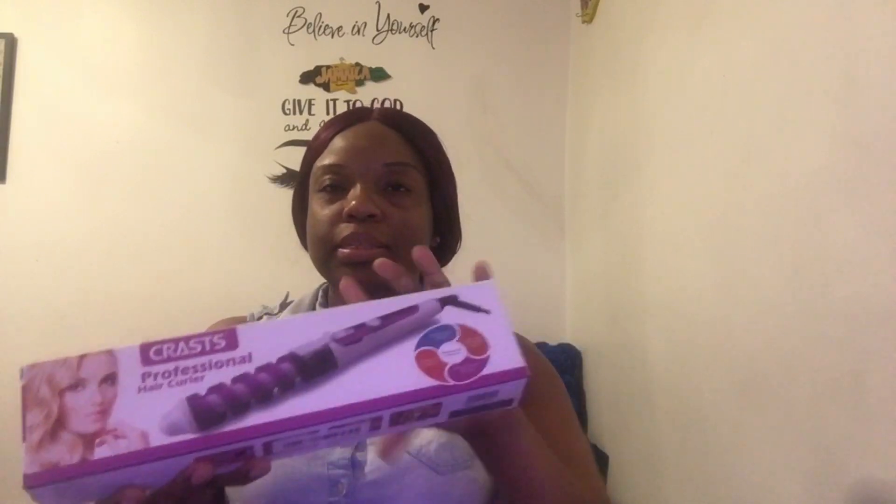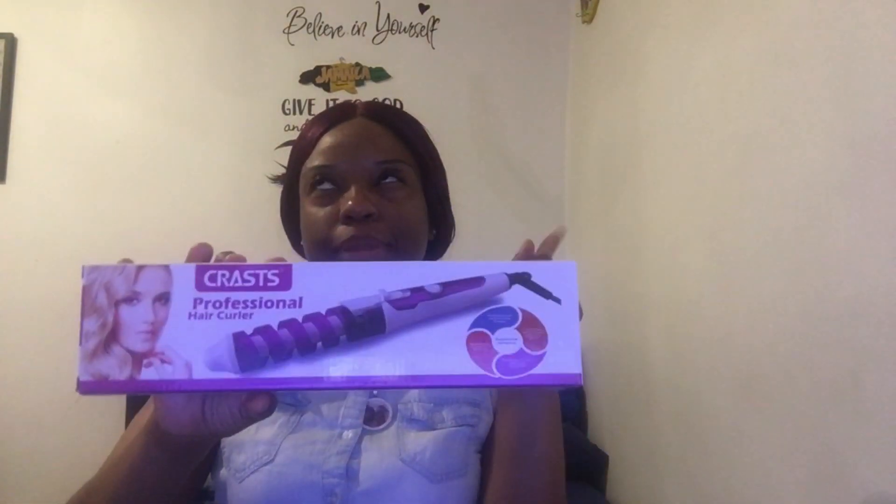I needed one of these so bad. I kept looking at it at Walmart, and I'm like, I'm not buying it from Walmart — I know they're going to be cheaper on Temu. They have different colors: black, white, pink, purple, green, and blue. But the blue is $8, so I was like, ooh.